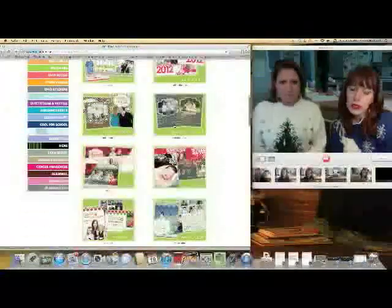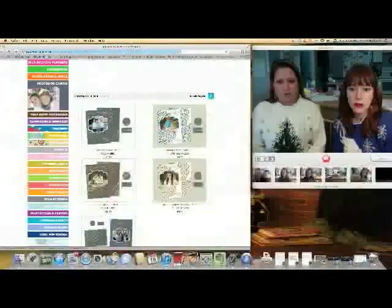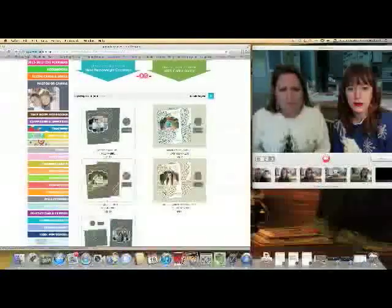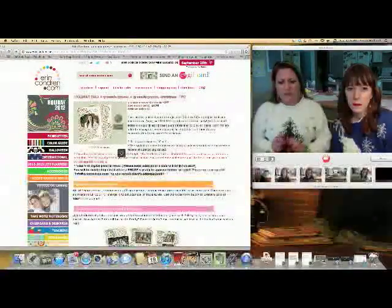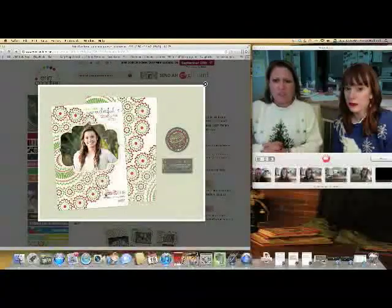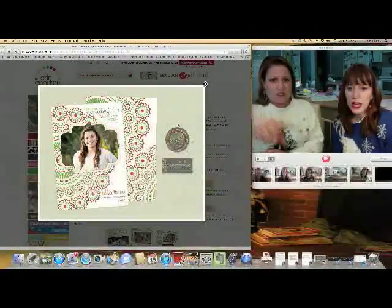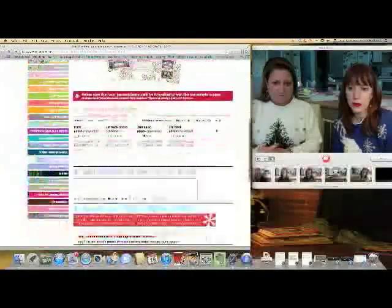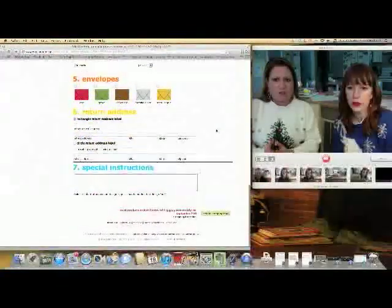That's super cute, not my style, but it is cute. You and I are both more modern. I like the white one a lot — it looks like a Christmas ornament. They have all the matching labels and everything, and you can pick out your envelope color too — I enjoy that.